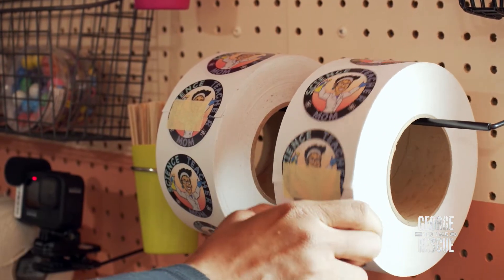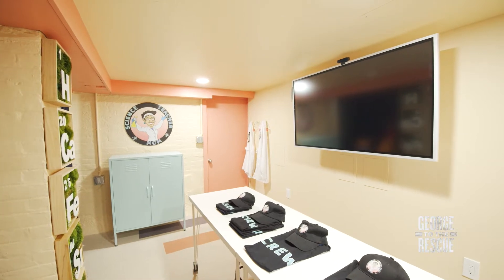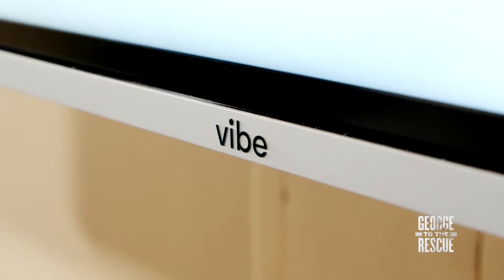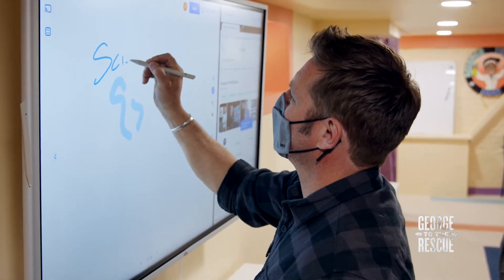It is time for a reveal. This is not the same space. Do you see that? A full-on ViBord. That's cool. Seeing a ViBord — it just took me and blew me away.